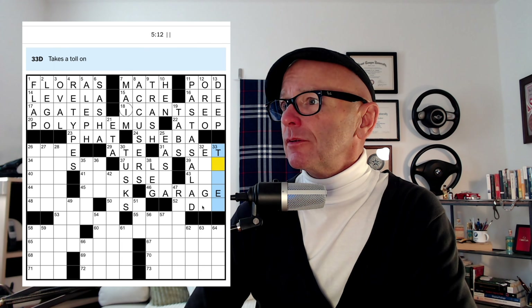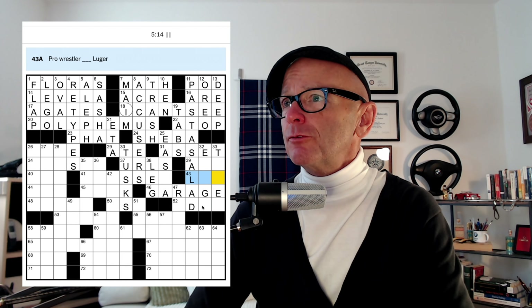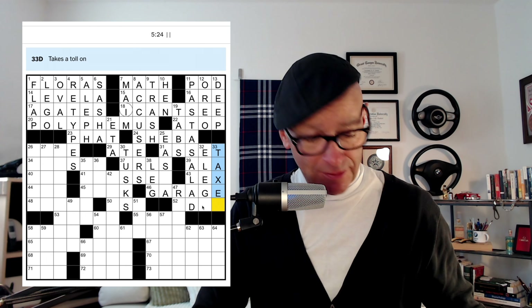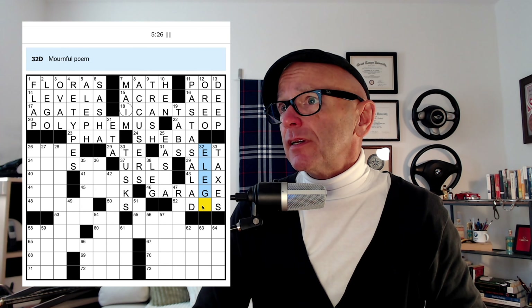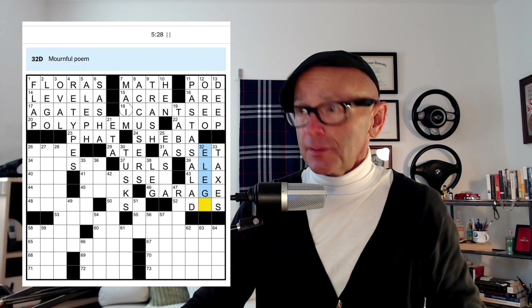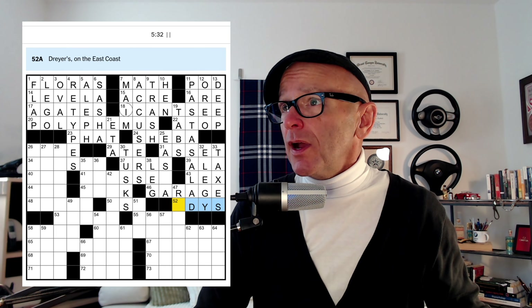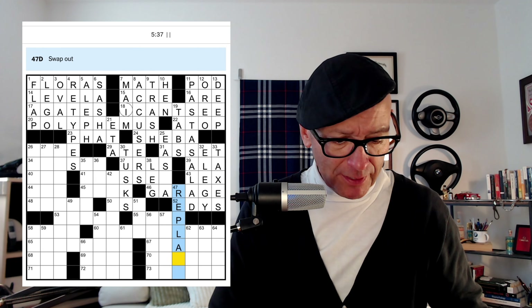Takes a toll on — is this an ex-pro wrestler? LUGER — yes, that is Lex Luger. Styled after 'a la.' So 'takes a toll on' — TAXES. A mournful poem is typically an ELEGY. Dire Straits on the east coast — I think that's EDDIES. Swap out — maybe to REPLACE. We'll need to check that though.